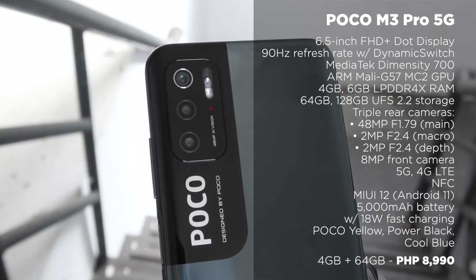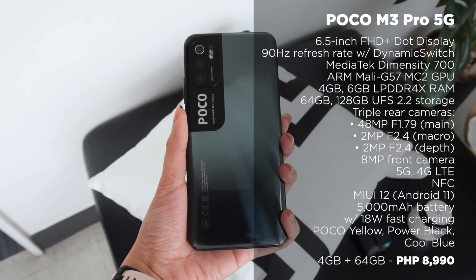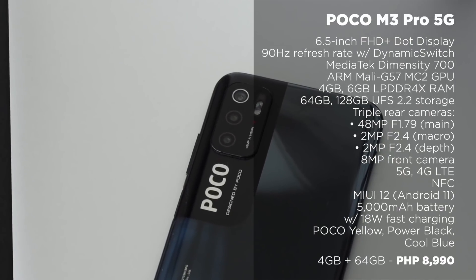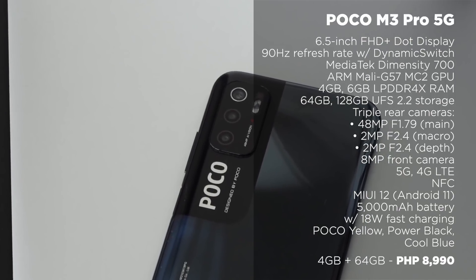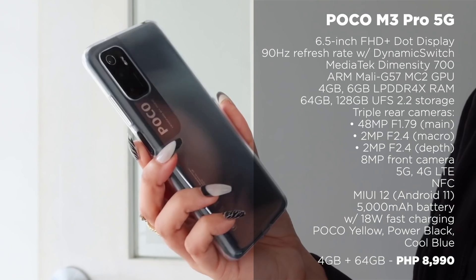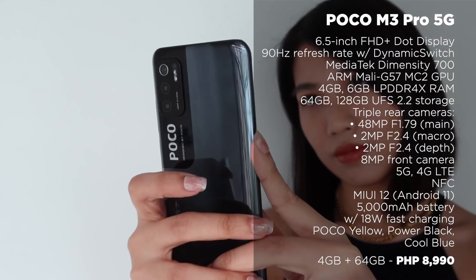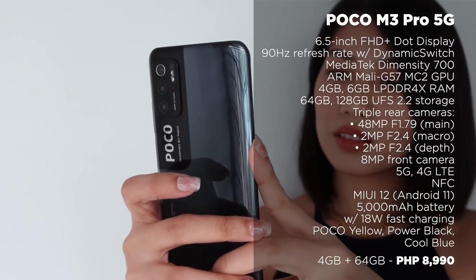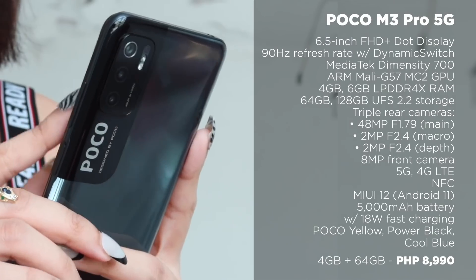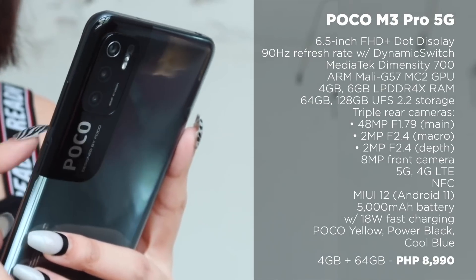Another 5G-ready affordable phone available is the Poco M3 Pro 5G. With literally almost the same specs as the Redmi Note 10 5G, its price is a little more competitive at 8,990 pesos for the 4GB plus 64GB and 11,990 pesos for the 6GB plus 128GB. When we reviewed this smartphone, we actually favor its camera quality more compared to the Redmi Note 10 5G. But of course, its design looks more edgy compared to the glass-like approach of the Redmi Note 10 series.